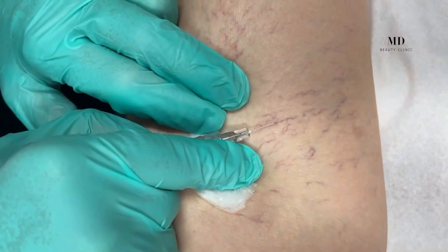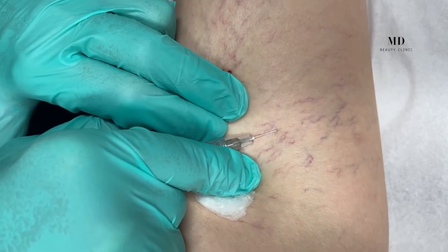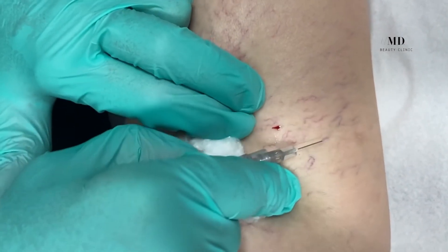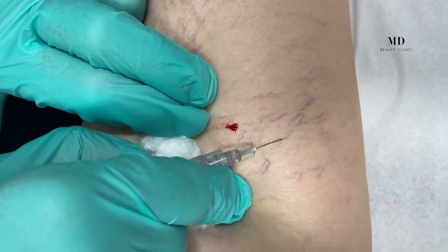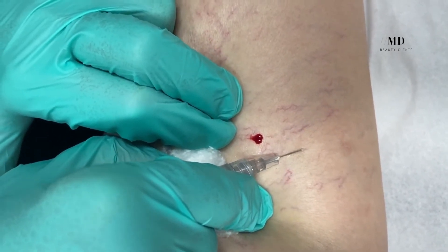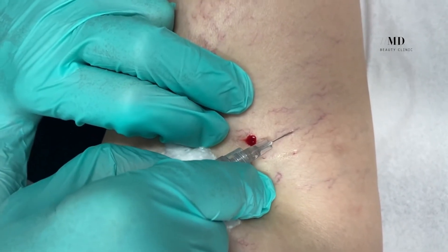You can expect the treatment to feel like tiny mosquito bites as we inject. We do recommend that patients who find it a little bit more uncomfortable take one or two extra-strength Tylenols, if they have no contraindications, approximately an hour before their procedure to help decrease the intensity of some of that discomfort.